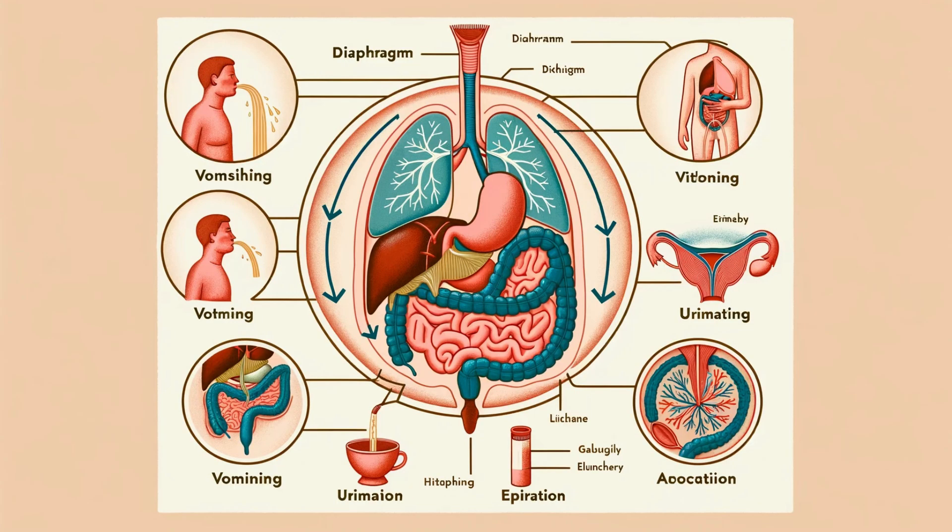But the diaphragm's role extends beyond breathing. It's instrumental in increasing abdominal pressure, facilitating essential bodily functions like vomiting, urination, and defecation.